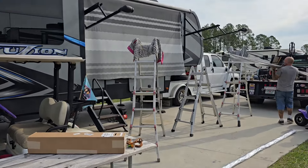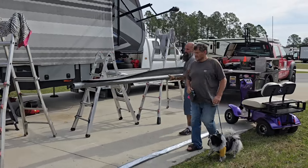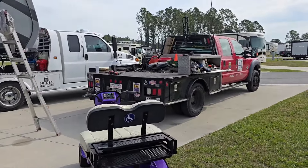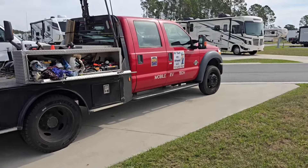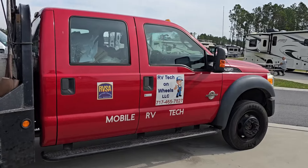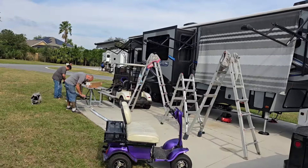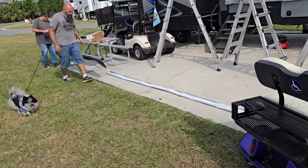This guy is an amazing RV tech. In the wintertime he's here in Florida, and in the summertime he's up around Pennsylvania. So if you need some RV tech work done, give him a call. We've got a new awning to go up.